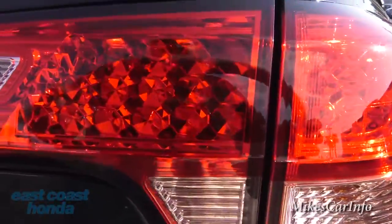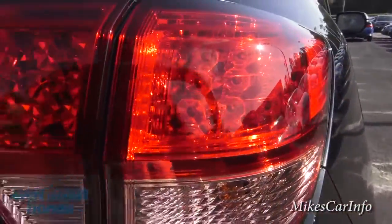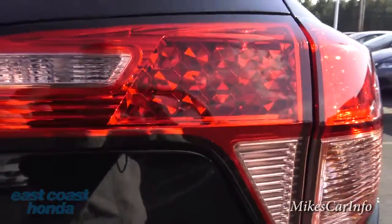Let's check out these tail lights — you've got LEDs and then reflectors over here. That's pretty neat.